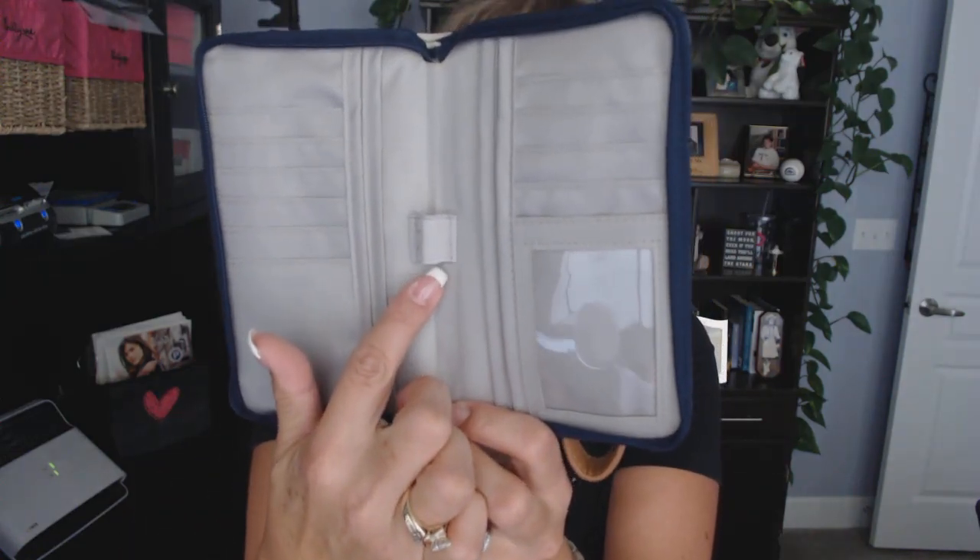In the middle here you have a spot for a pen or even a lip gloss for your Perfect Sense Wallet.